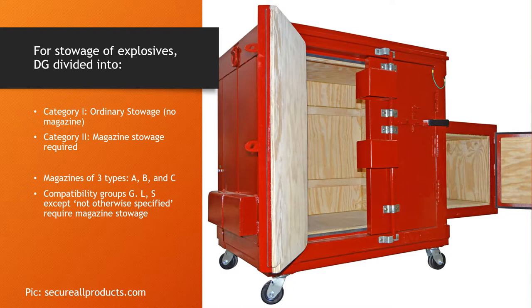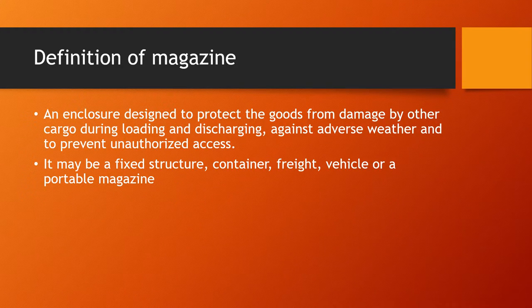For storage of explosives, dangerous goods are divided into two categories. Category one requires ordinary storage of slow-burning explosives and no magazine is required, but in category two you need a magazine. Magazines are also of three types: Type A, B, and C. The compatibility groups G, L, and S — except not otherwise specified — require magazine storage. If you're not familiar with all of this, I'll cover the IMDG code and its compatibility groups in a separate video.